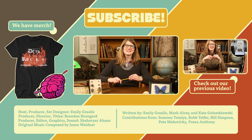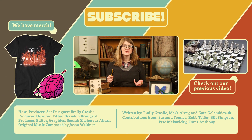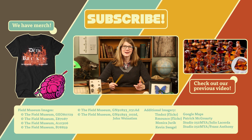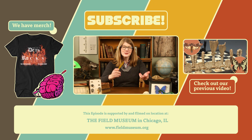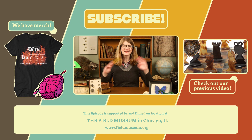Thanks for watching this episode of Natural News from the Field Museum. This is going to be our last episode of Natural News for the year, and next week is going to be our last episode of the Brain Scoop for the year. We've made a lot of episodes this year — you can go back and watch some of those. Make sure you subscribe so you get a notification when we start publishing in the new year, and I'll see you later!